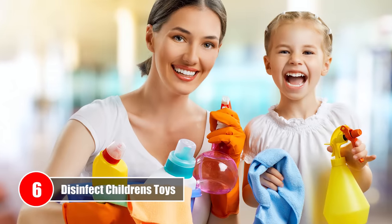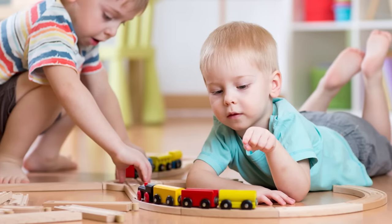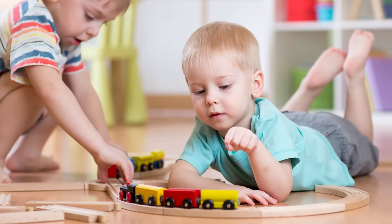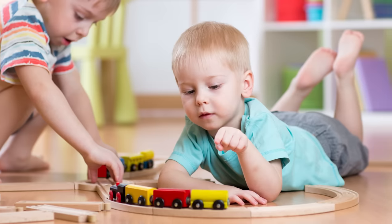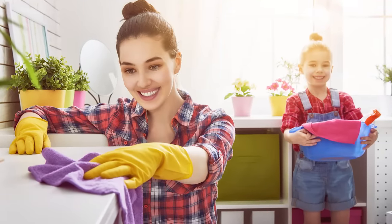Number 6 – Disinfect Children's Toys. Children drool and they tend to put just about everything in their mouth, especially during the first few years of their lives. Hydrogen peroxide is a safe cleaning alternative compared to commercial cleaning products that are harsh and often cause lung irritations. By regularly disinfecting kids' toys and playing areas with hydrogen peroxide, you'll keep germs and bacteria away.